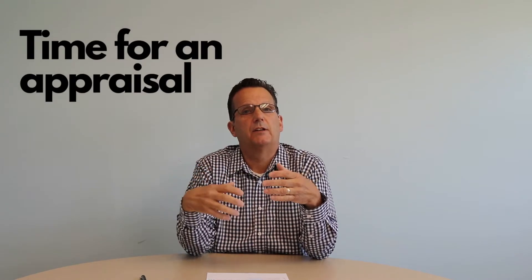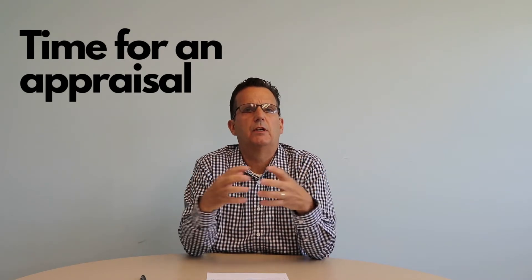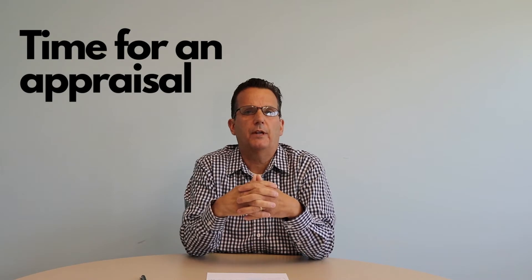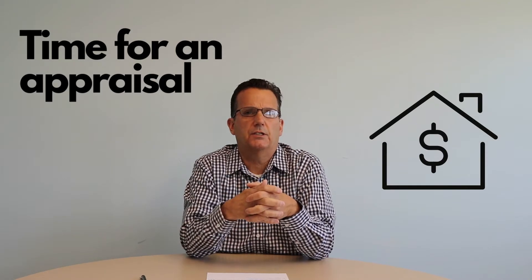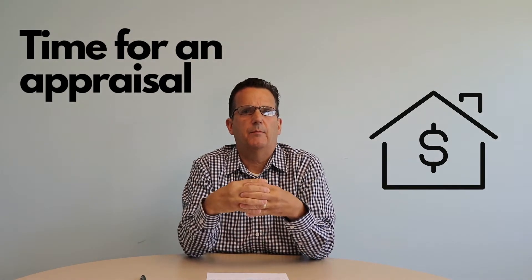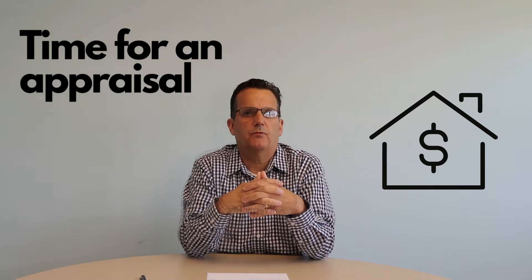Once the purchase and sale is signed, if the buyer is financing, their bank or financing company will order an appraisal. They send out an independent appraiser to evaluate the property and make sure they're not overpaying. Around that time you're also going to have a mortgage contingency if they're financing — that's one last chance for them to make sure that they can get financing for your home and move the process forward.